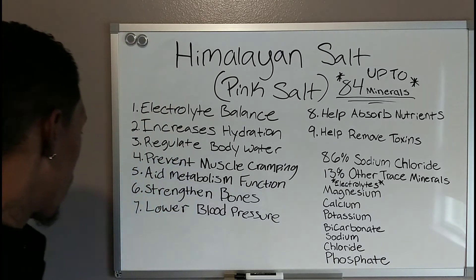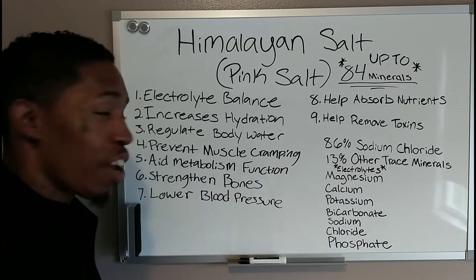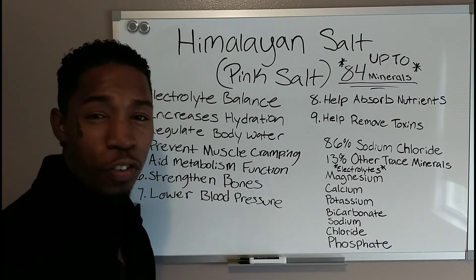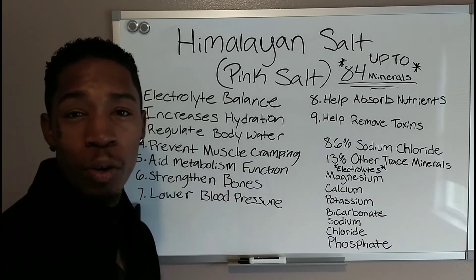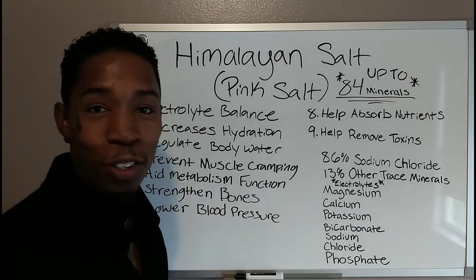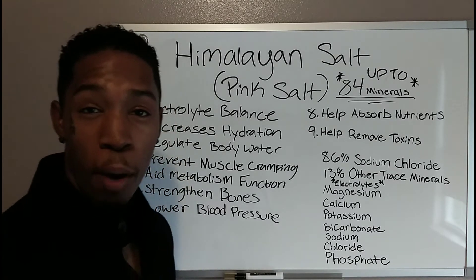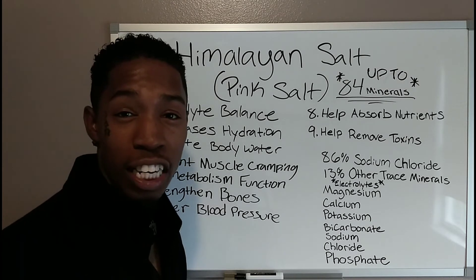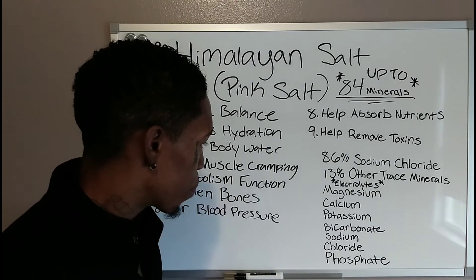Number five: it's going to help aid your metabolism. If you're having any metabolism issues or feel like your metabolism is too slow, this is actually going to help — so that's definitely a plus. Number six: it strengthens bones, because it has calcium in it. Number seven: it can actually lower your blood pressure, and once again this is because of the magnesium, potassium, and calcium it contains.